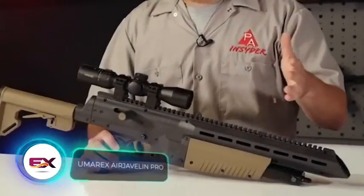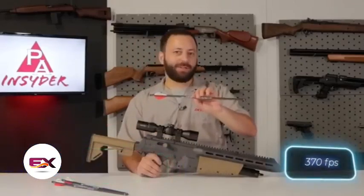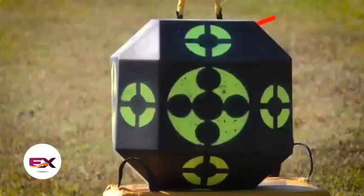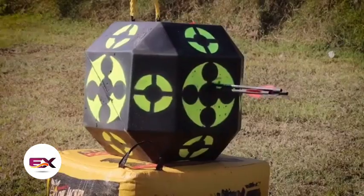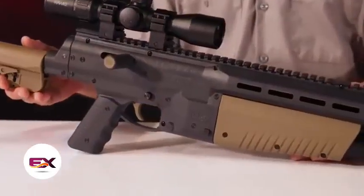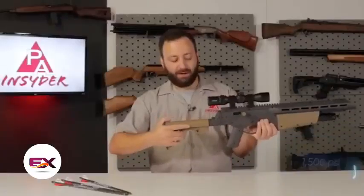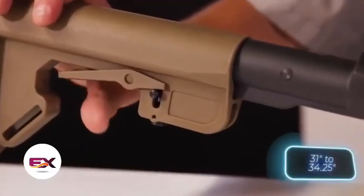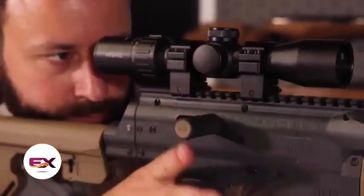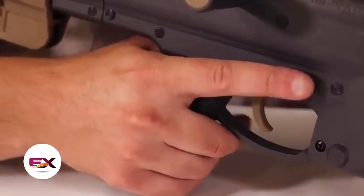This air rifle is suitable even for hunting wild boars and deer, as it effortlessly propels arrows to 113 meters per second and offers around 25 shots depending on the settings. One review even dubs it the world's most enjoyable blend of arrows and pneumatics. Featuring a Picatinny rail for optics and a regulator with a pressure limit of 103 bar, the gun is adjustable in length from 78.7 to 87 centimeters. You can get this air rifle for $300.